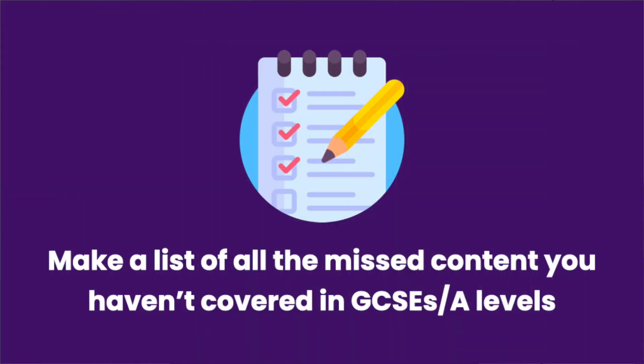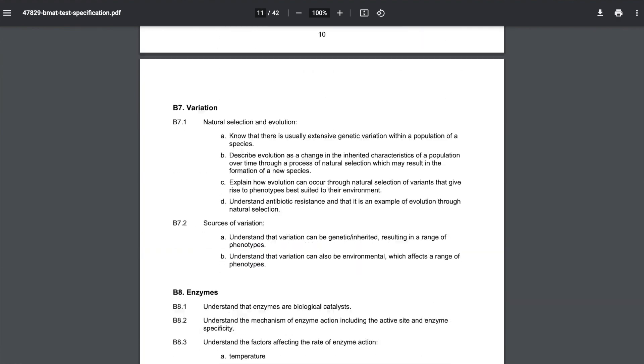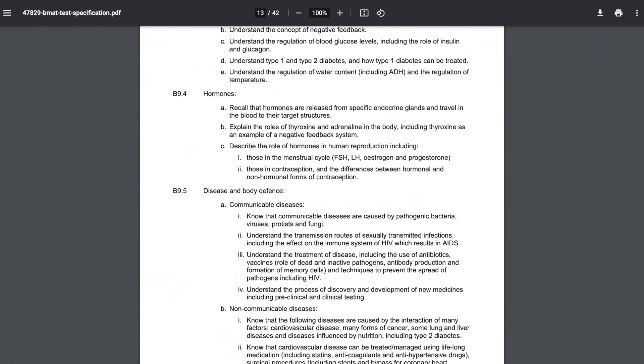Tip four: make a list of content that you have not covered in your GCSEs. As mentioned earlier, the GCSE syllabus you did may not align perfectly with the BMAT syllabus. Read through the Cambridge Admissions website and make a list of all the subjects you haven't yet covered. Once you've done this, you can read up on those subjects to make sure you're prepared to answer any questions on these peripheral topics.